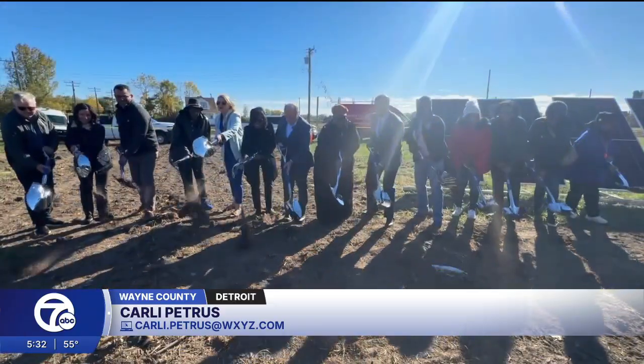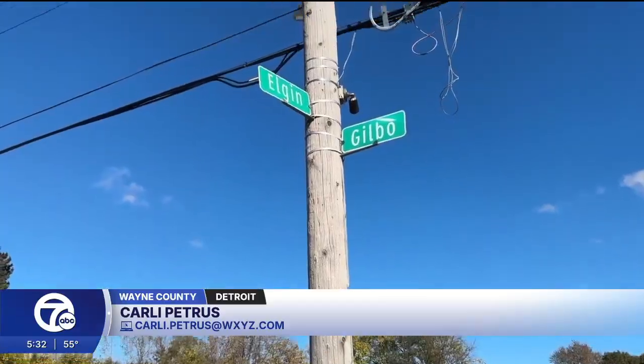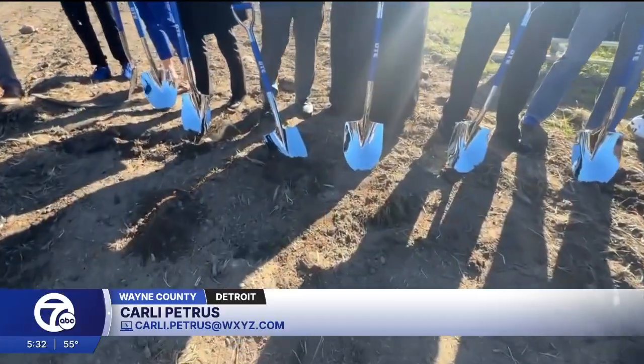Soon, solar panels just like these will fill this entire field here in the Van Dyke Lynch neighborhood, and city leaders say this is just the beginning as four more neighborhoods are set to receive the upgrade. Laughter and sunshine filled Elgin Avenue Monday as Detroit city leaders, community members, and DTE came together to make history.